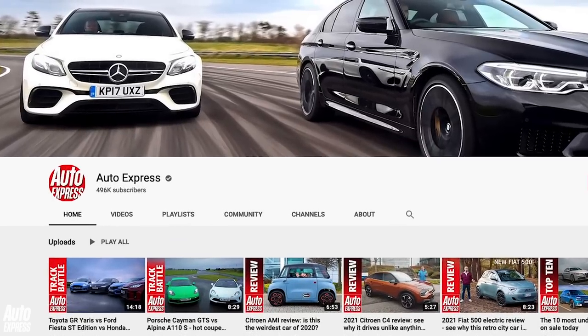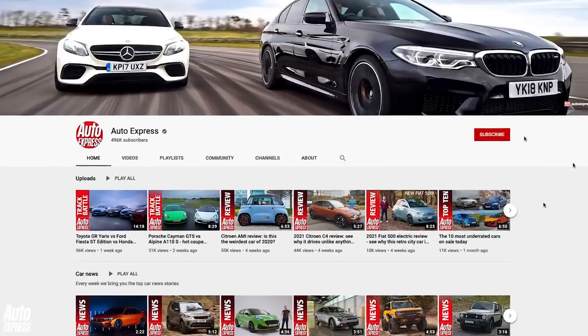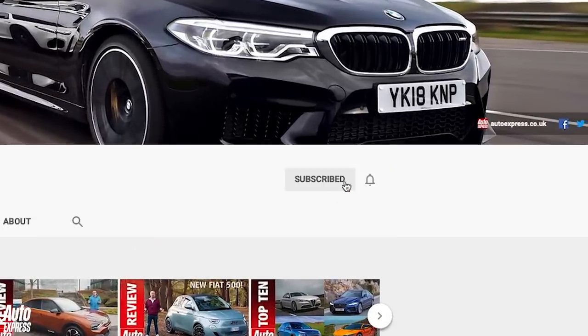But before we take a deep dive into the Ariya's details, if you'd like to see more videos like this, plus news, reviews and drag battles, make sure you've subscribed to the Auto Express channel.